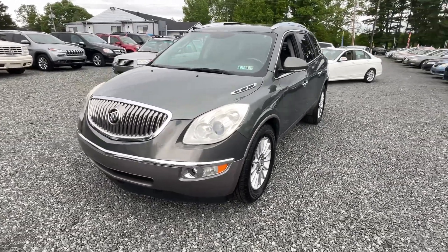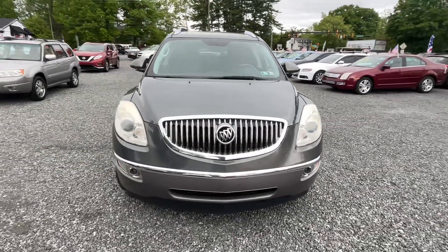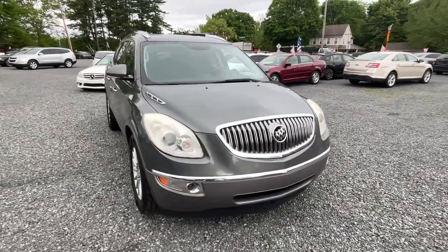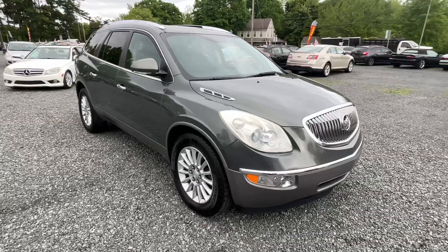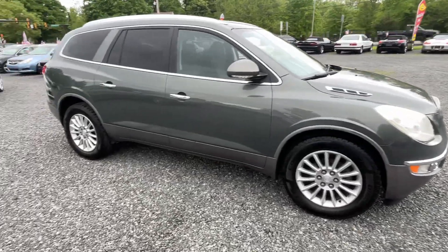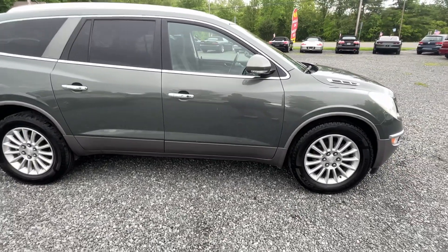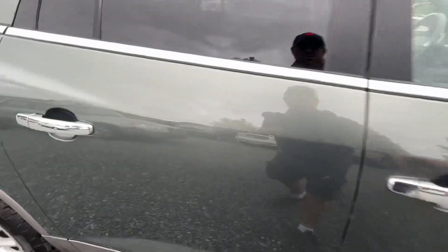This is a 2011 Buick Enclave with 143,000 miles, 3.6 liter V6, automatic, all-wheel drive. I bought this because it was in really nice condition. The Enclaves do sell well — they're a nice sized car — and it's sitting on practically brand new Cooper tires all the way around.